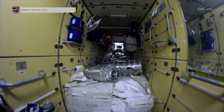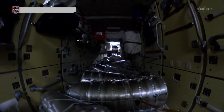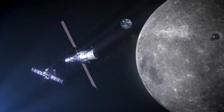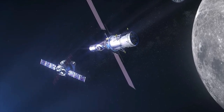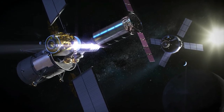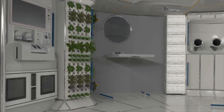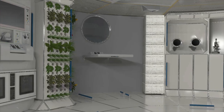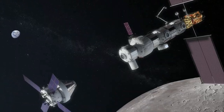The Habitation and Logistics Module, or HALO for short, will be the section for human habitation, housing humans as a halfway point to the lunar surface for up to 30 days. The European System Providing Refueling, Infrastructure and Telecommunications, or E-SPIRIT for short, will provide additional capacity for supplies and communications. Extra proposed modules include two extra habitation modules, an airlock to allow for activities outside of the Lunar Gateway, and a logistics module which will come with a robotic arm.